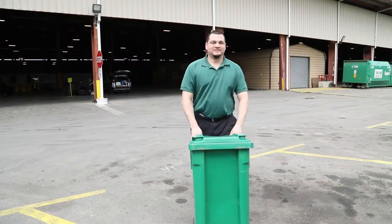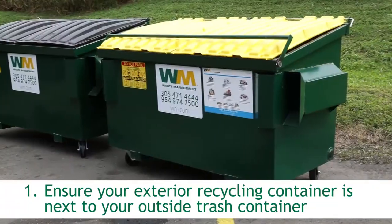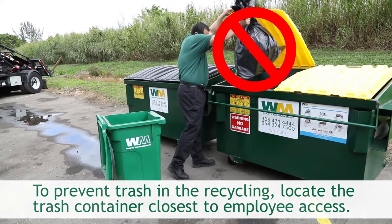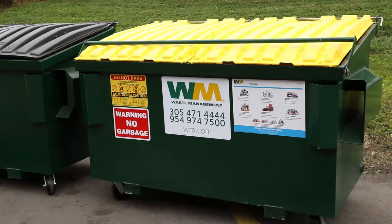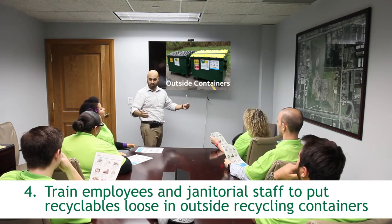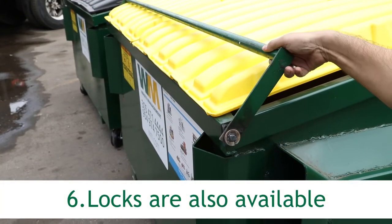Now that you're set up to recycle correctly inside your facility, let's prevent contamination in your exterior container. 1. Ensure your exterior recycling container is next to your outside trash container; locate the trash container closest to employee access. 2. Ensure recycling containers are visibly different from trash containers. 3. Ensure recycling containers have accurate, readable signage. 4. Train employees, housekeeping, or janitorial staff to put recyclables loose in outside recycling containers — no plastic bags and no bagged recyclables. 5. To keep your recycling clean and dry, make sure lids are closed. 6. Locks are also available.